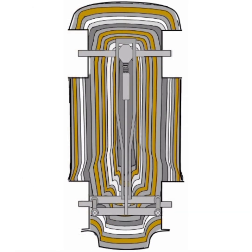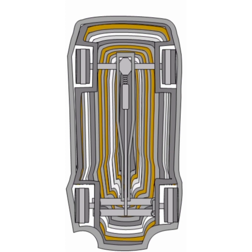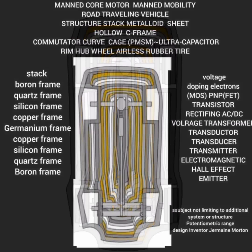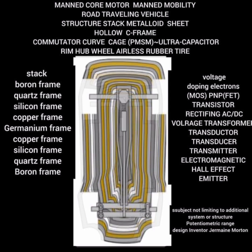Jermaine Morton's invention takes a bold step in reimagining the wheel assembly with airless tires that eliminate the risk of punctures and reduce the need for maintenance. The integration of the armature outrunner rotor within the wheel hub contributes to a more compact and efficient drivetrain, negating the need for traditional axle-based propulsion systems.